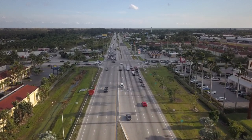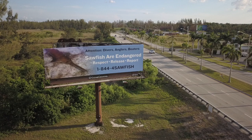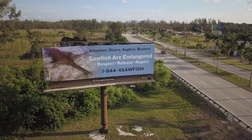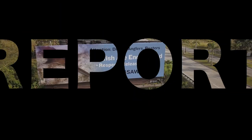Visitors headed south on US 1 into the Florida Keys may now notice a new billboard in Florida City promoting the three principles of small-tooth sawfish conservation: respect, release, report.